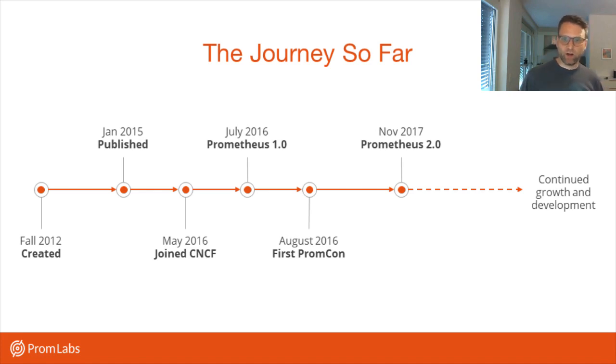It gained pretty quick adoption, also boosted by Kubernetes supporting it. We joined the Cloud Native Computing Foundation around a year and a half later as the second project after Kubernetes. Then we had the first major release, 1.0, and became relatively stable. We've had multiple conferences around Prometheus since then. Since Prometheus 2.0, we've been relatively stable in terms of APIs and data format, and have seen a lot of growth in community and new features, making everything more efficient and better to use.